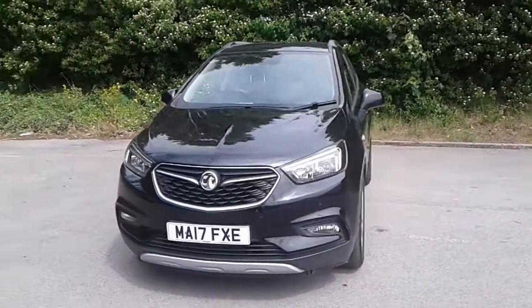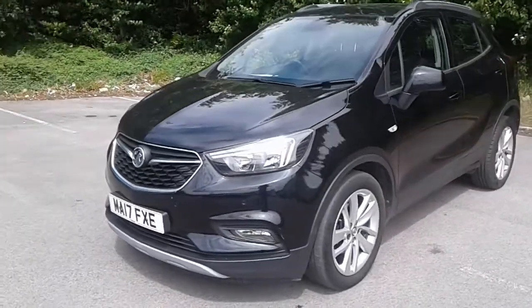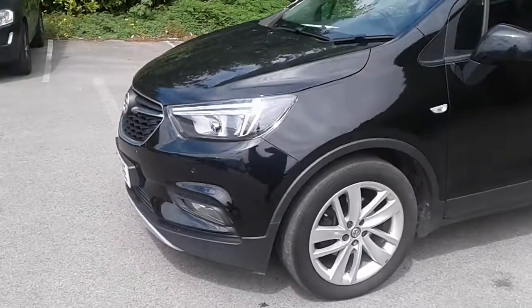Welcome to Pentagon Vauxhall at Lincoln Tritton Road. Here we have a 2017 Vauxhall Mocha X. It does come fitted with daytime running lights, front parking sensors and front fog lamps.